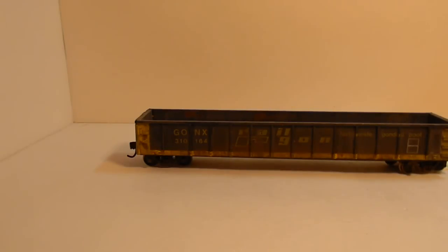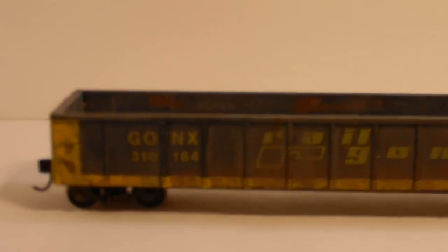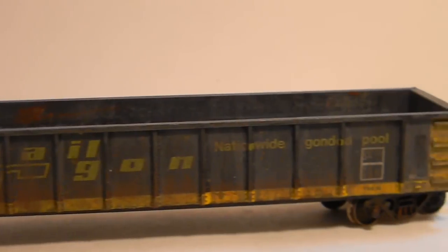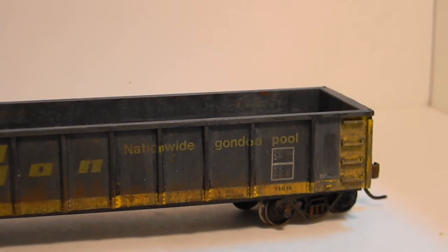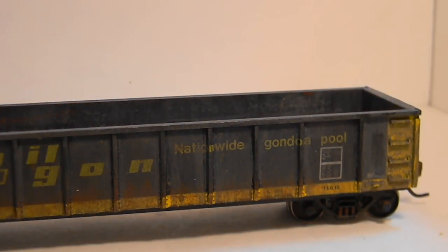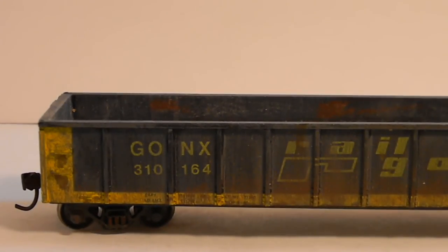This is a Railgon 50-foot gondola. I believe it was a roundhouse kit, like right before they went out of business or got absorbed by another company. As you can see, it's weathered. KD number 5 couplers, not the whisker. Intermountain metal wheels. I think it came out pretty good. The ends are done as well, and the bottom is weathered too. This car is $20 shipped.